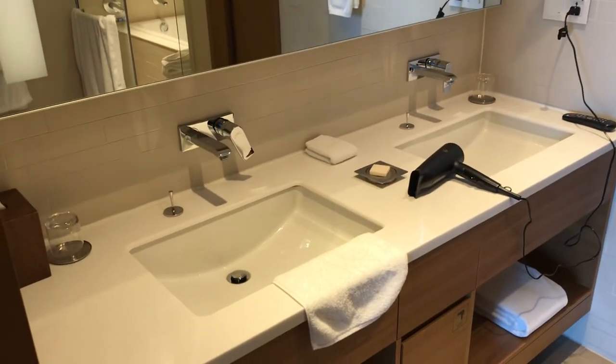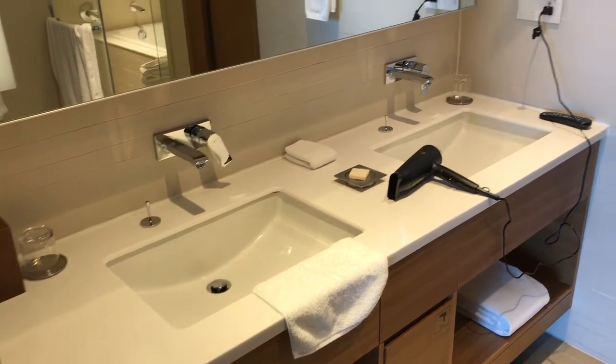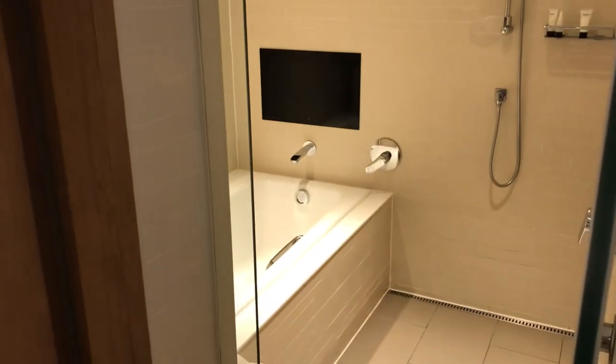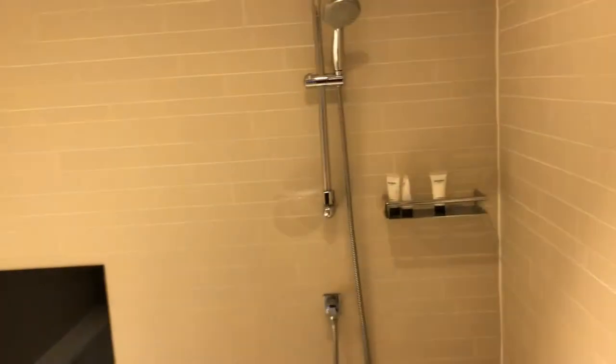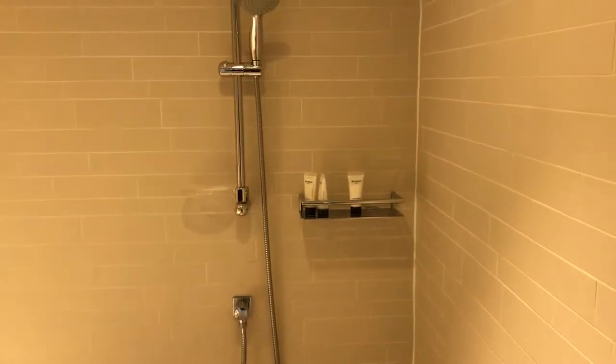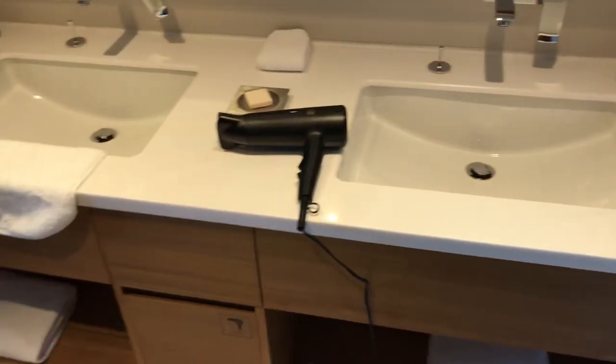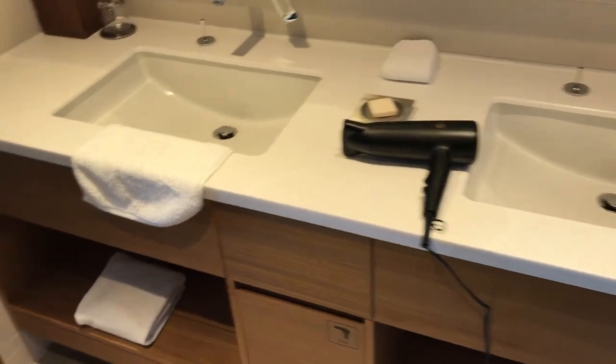Now the bathroom: a double-sized sink, and there's even an integrated TV set in the wall at the bathtub. They have Balmain shower amenities, just like most Grand Hyatt properties these days. There's a rainforest shower head and a large-sized tub, which was quite nice. There's also a separate toilet here for the main bedroom.